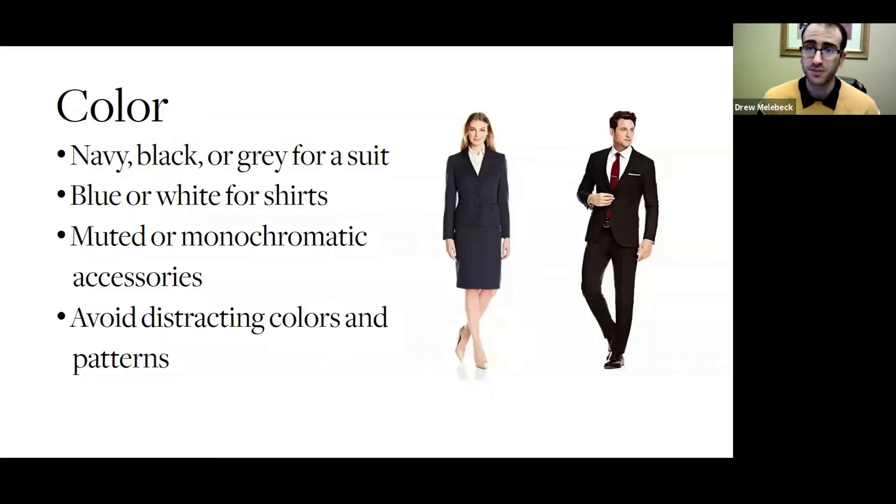When it does come to your suit, try to stick with the classic colors of navy, black, or gray. They work for almost everyone's skin tone and they work with most colors when it comes to your tie and your shirt.